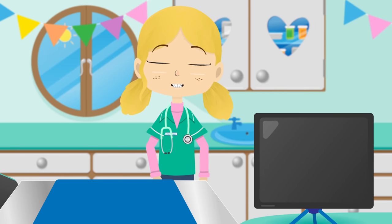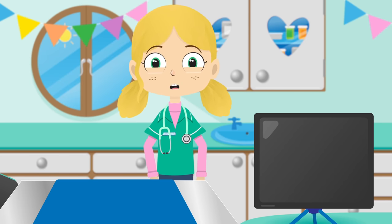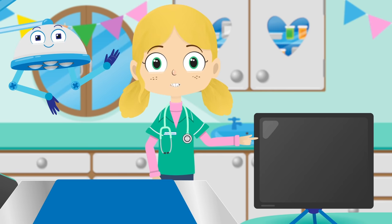That's all from the Pet Rescue Centre today. Did you know you can download the Toddler Fun Learning app to watch more videos without adverts? Just tap here. See you again soon — bye!